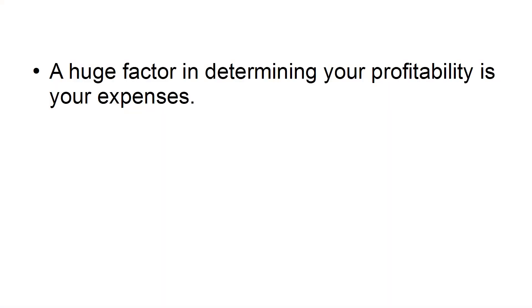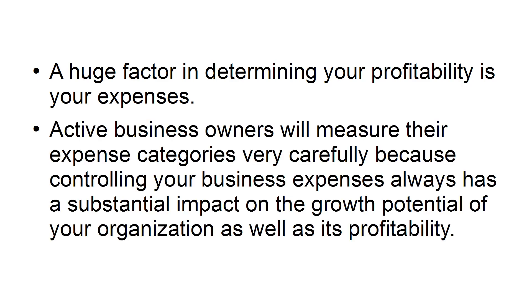Expenses. A huge factor in determining your profitability is your expenses. Active business owners will measure their expense categories very carefully, because controlling your business expenses always has a substantial impact on the growth potential of your organization as well as its profitability.